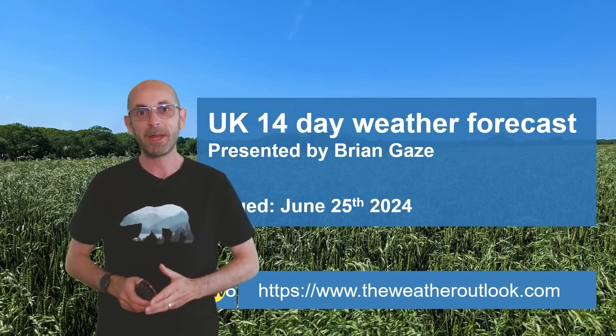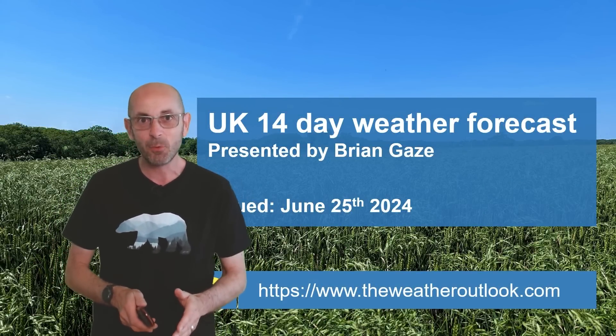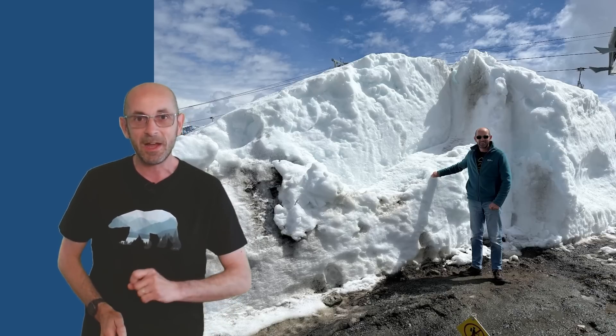Hi, welcome to the 14-day weather forecast. What a difference one week can make for weather, at least if you're prepared to travel. Because this time last week I was in the Canadian mountains surrounded by deep snowdrifts which were left over from last winter. Today I'm back in the heat of Berkhamsted.